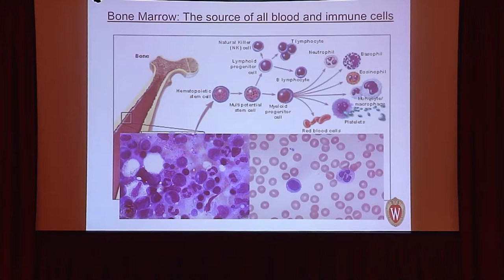Bone marrow is an organ inside the long bones of the human body. Its job is to produce all types of blood cells and immune cells — T cells, B cells, NK cells, platelets, and red blood cells. It is estimated that hundreds of billions of blood cells are produced every day by this organ. All these cells are made in the bone marrow and then travel into the blood.